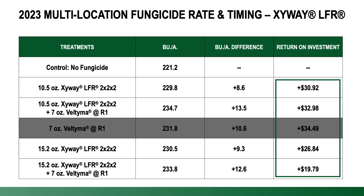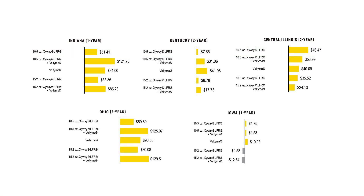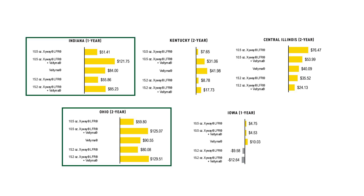But there's much more to be learned if we dig into the individual locations that compiled this data. We conducted this study at five different sites and we've seen varying levels of response. From the Indiana and Ohio data, you can see regardless of the treatment it looked pretty good, especially those Zyway treatments.